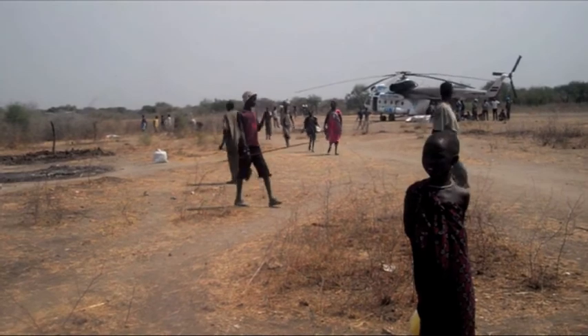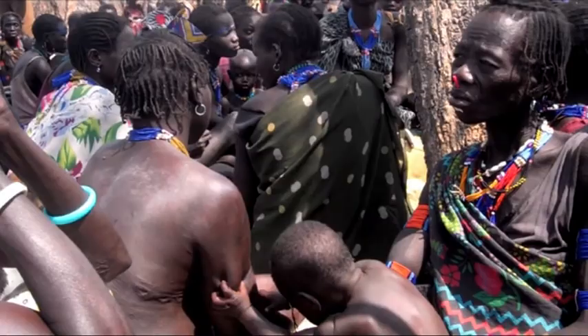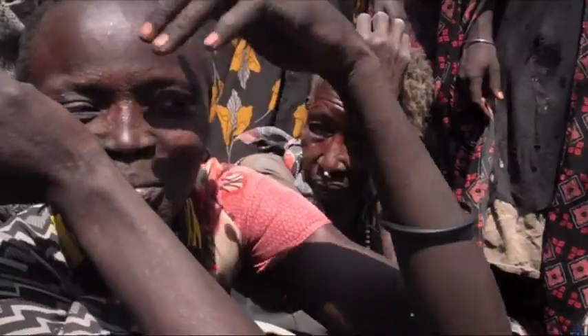Tens of thousands of people have escaped similar violence in remote areas of Jonglei State. Among the survivors are women and children scarred by their ordeal.